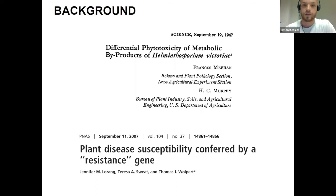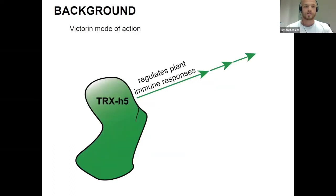Another landmark paper was the 2007 paper from Thomas Walbert, Jennifer Lorrow, and co-workers, where they elucidated how exactly victorin achieves its toxicity. Basically, victorin mimics a biotrophic effector and induces a hypersensitive response in the host plant — inducing cell death — and then takes advantage of that cell death to colonize the host. They studied this interaction in Arabidopsis, and at the center of this interaction is a thioredoxin called TXH5, which is central to regulating plant immune responses, making it a target for biotrophic effectors.